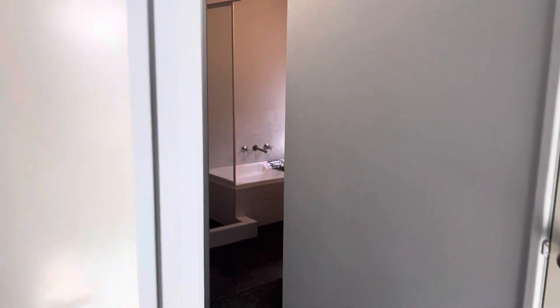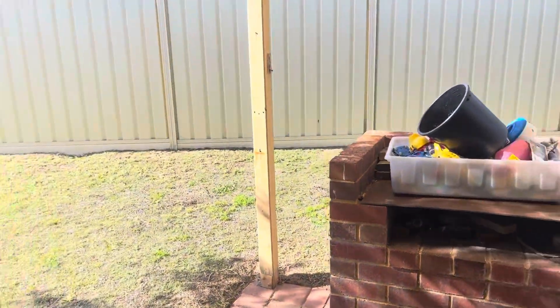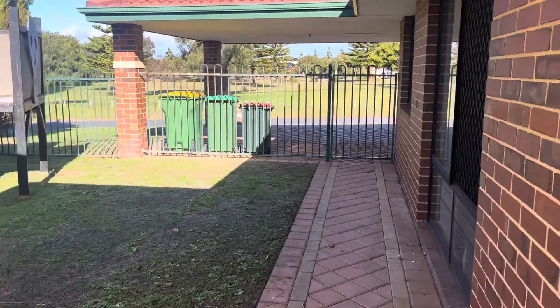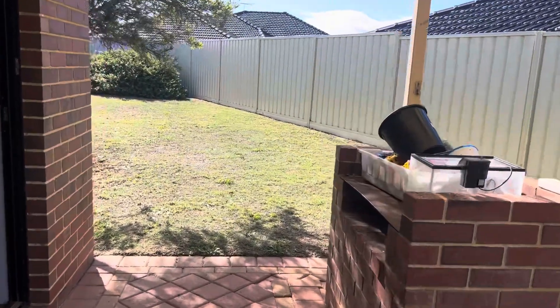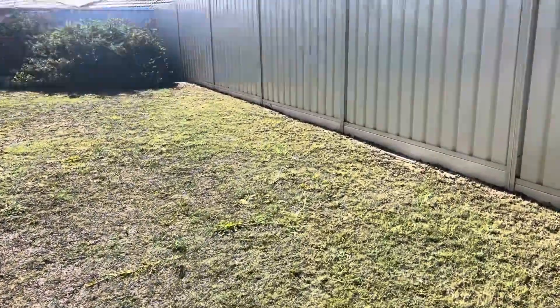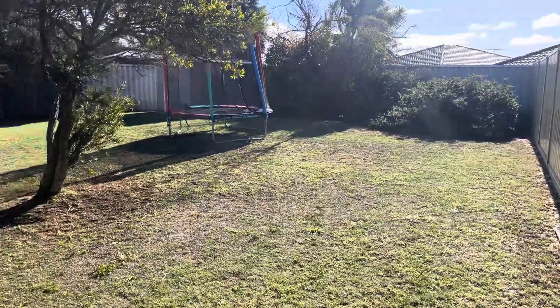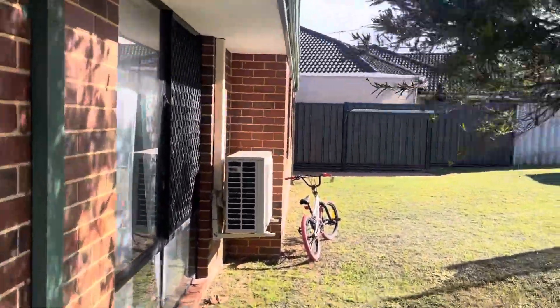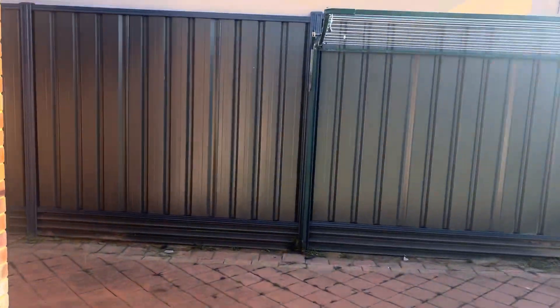I'll now take you through to the back. A very, very spacious backyard area — so much potential to do what you wish here. New Colorbond fence to that side. It's hard to explain just how big this area is. Plenty of room for a workshop and pool. To the other side, we've got low maintenance paving.